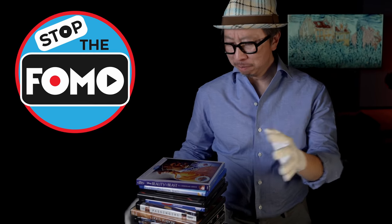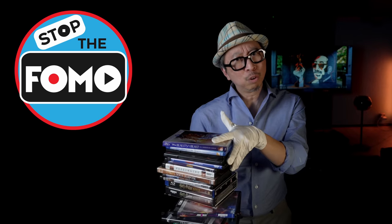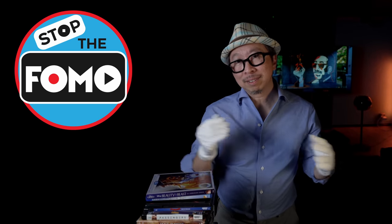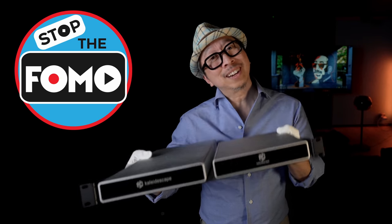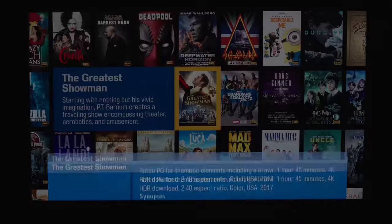Stop the FOMO! Do you have a fear of missing out on your amazing collection of movies because they're all over the place — on the floor, out of order, your kids lost the disc — or more often than not, you don't have the time?